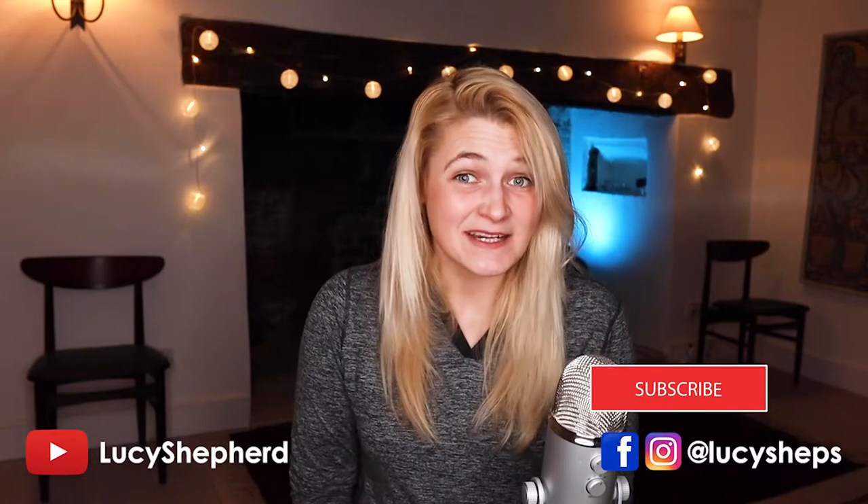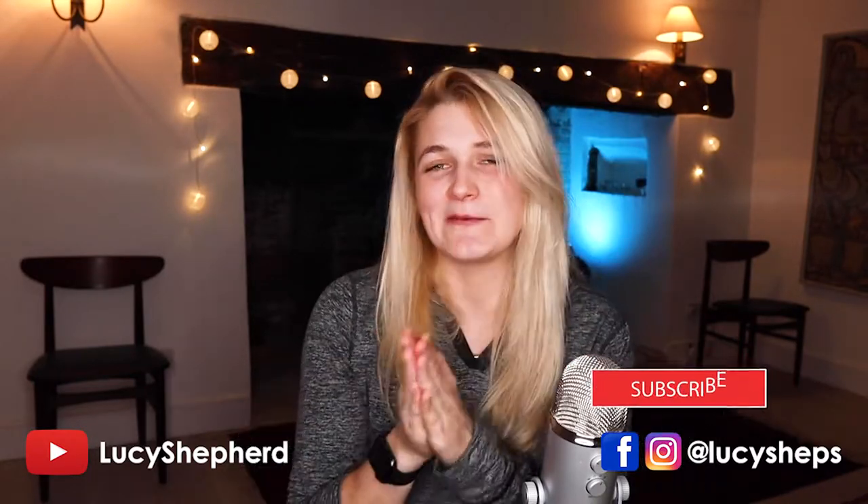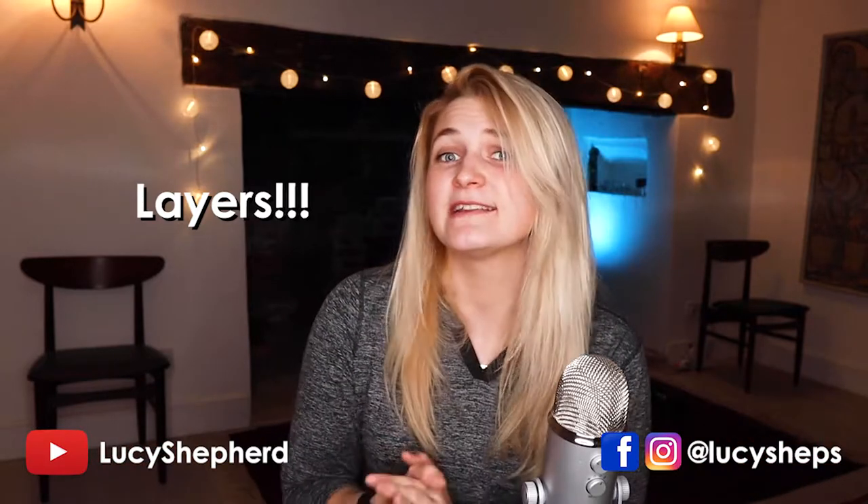But before I start, please hit subscribe if you like this video, it will help me out a lot. The key to dressing well in the cold is having layers — basically layers. We've all heard of the layering system, but the layering system is the way to go. So let's strip it down and work up from there.